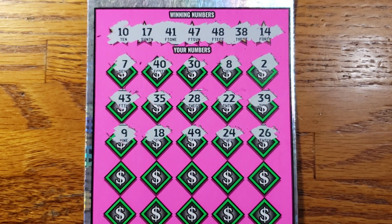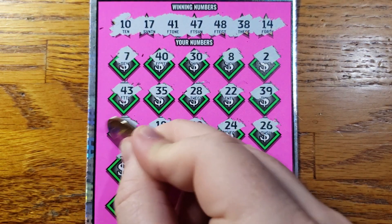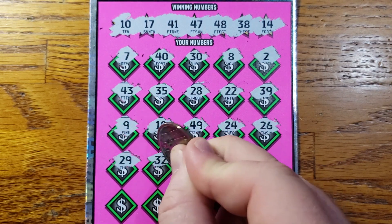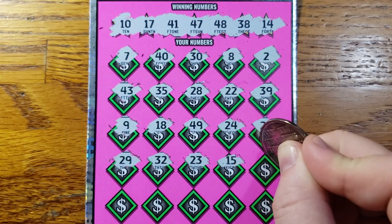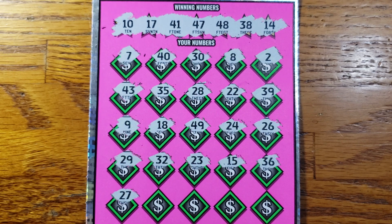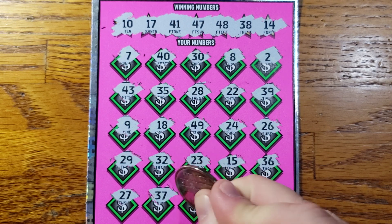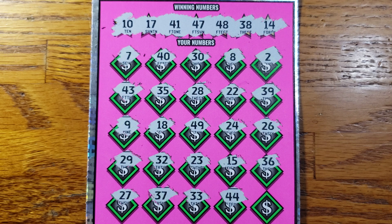Alright, nothing left. We got two rows — only takes one, guys. Can we get it? 29, 32, 23, 15, 36. Nothing there. Maybe the last row here: 27, 37, 33, 24, 43. Lucky 44 — not today.